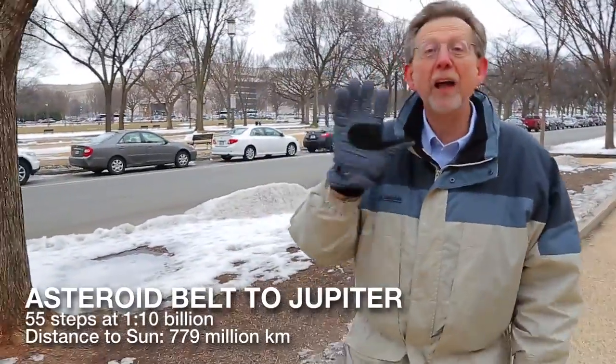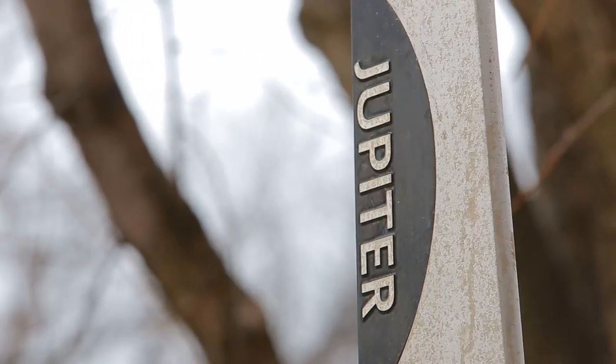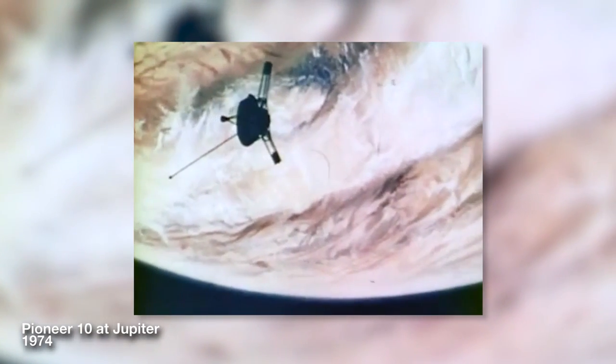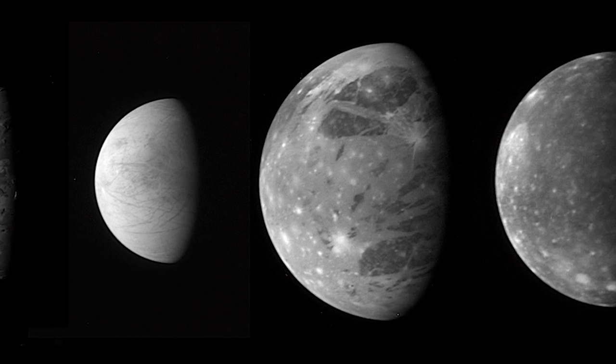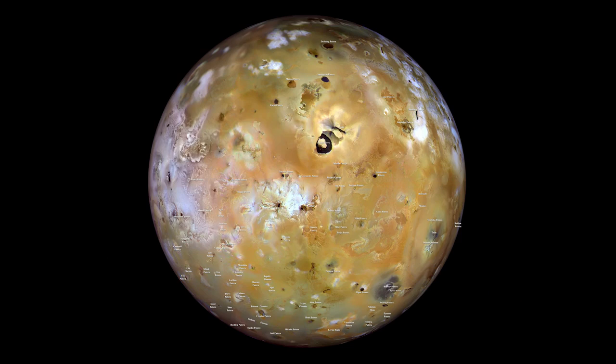Jupiter is five times further from the Sun than the Earth is. Here we are at Jupiter, our largest planet. We've had several flybys of Jupiter, starting with the Pioneer 10 and 11, then Voyager 1 and 2. We've studied many of the fabulous moons of Jupiter like Ganymede, Callisto, Europa, and Io.